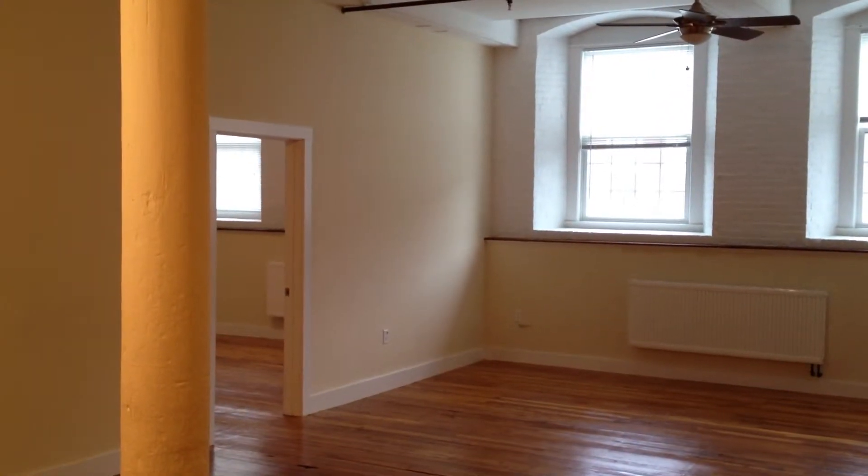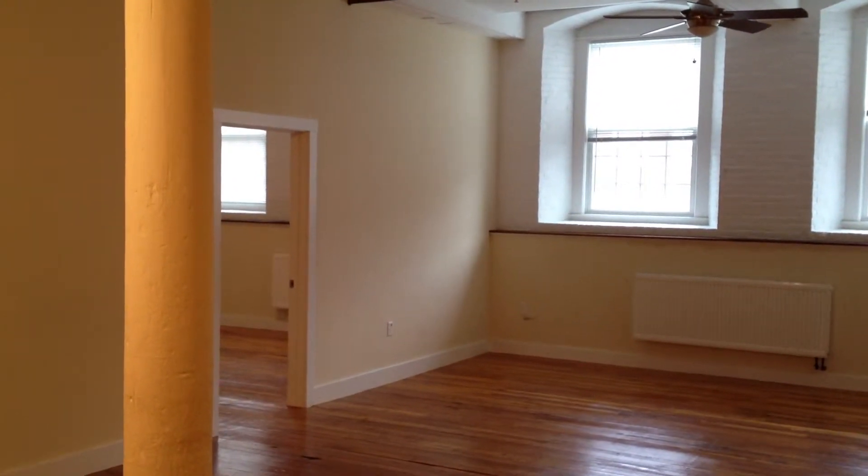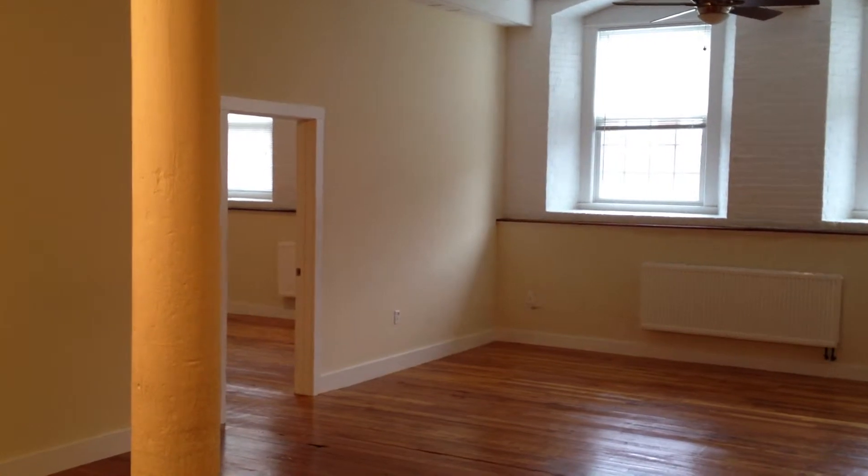Hi, this is Will Caney here at the North End Mill. Today we're going to take a video tour of a large two bedroom unit.